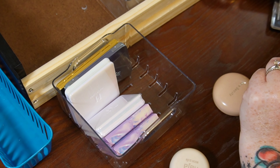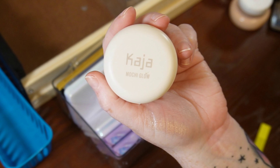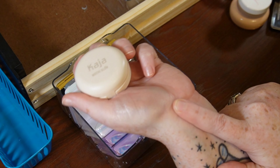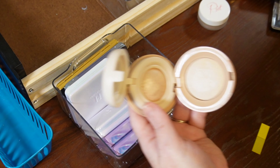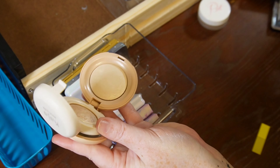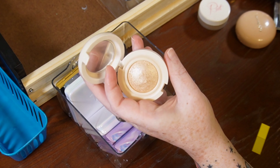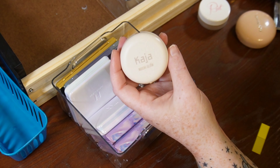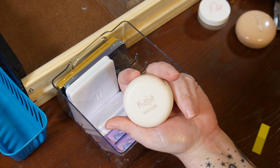I also swatched the Kaja Beauty Mochi Glow Highlight in Toy Alien — it looks more at home on my face than on my thumb. I think Rare Beauty got major inspiration from Kaja, or vice versa — not sure which came first. This is an absolutely amazing formula with a mirror-like shine. Between the Root Pretty and the Rare Beauty, I'm going to pass the Kaja along.